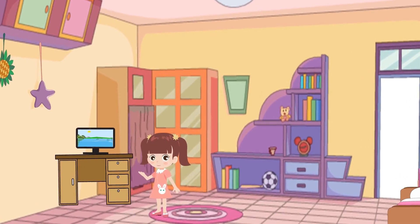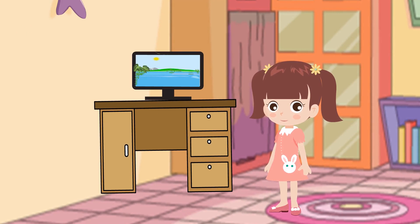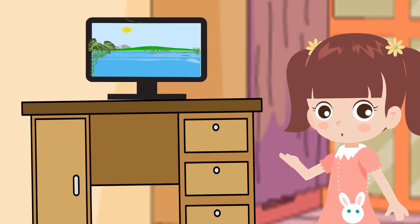Hello, friends. I'm back at home. Let's see the video about the frog life cycle.